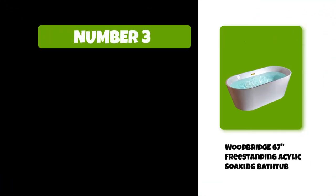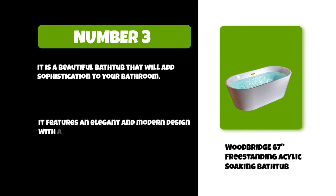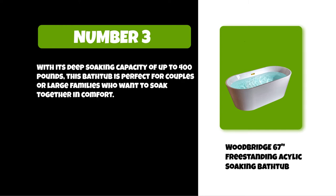At number three: the Woodbridge freestanding acrylic soaking bathtub. It is a beautiful bathtub that will add sophistication to your bathroom. It features an elegant and modern design with a warm, luxurious feel. With its deep soaking capacity of up to 400 pounds, this bathtub is perfect for couples or large families who want to soak together in comfort.